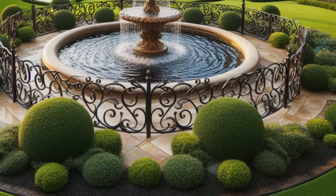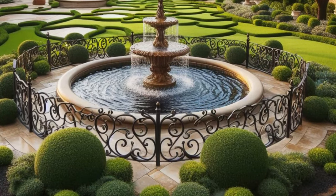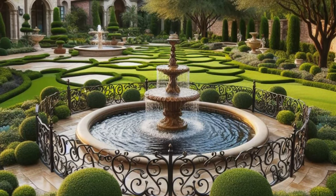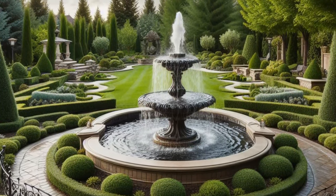Step into your own private paradise with a backyard oasis that exudes elegance and sophistication at every turn. Envision elegant wrought iron edging, meticulously crafted to enclose a tranquil fountain, its gentle waters dancing in the sunlight and creating a soothing melody that fills the air.